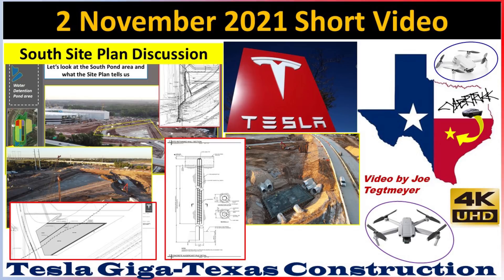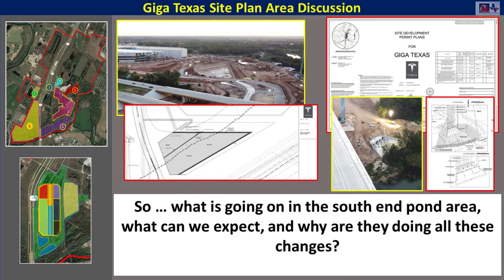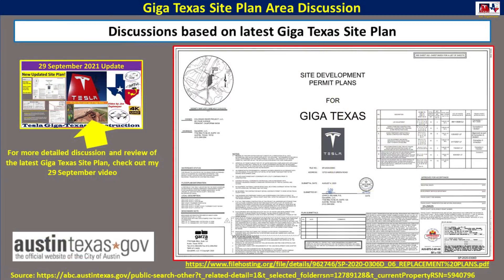Hey everybody, this is Joe. Thank you for watching my GigaTexas construction update video. Today I would like to take a detailed look at the construction efforts on the south end and help answer many viewers' questions about what is going on, what can we expect, and why are they doing all those changes in the first place. We're going to be referencing the latest GigaTexas site plan, which came out a few months ago. I covered this in detail in my September 29th video. The information came from the austintexas.gov city site — you can see the links at the bottom of the screen and in the video description.